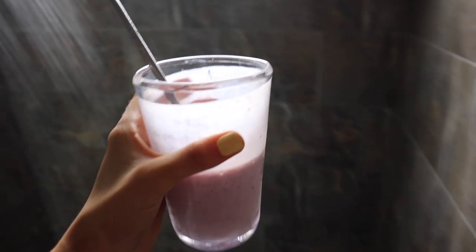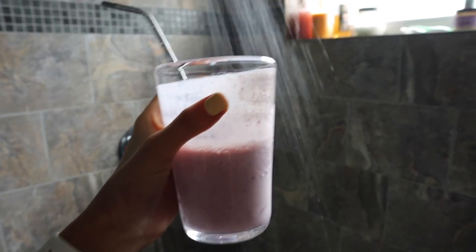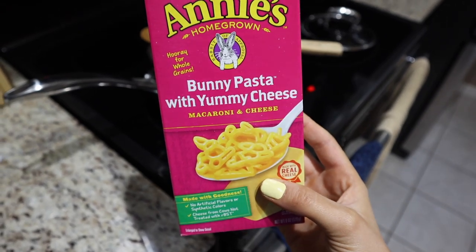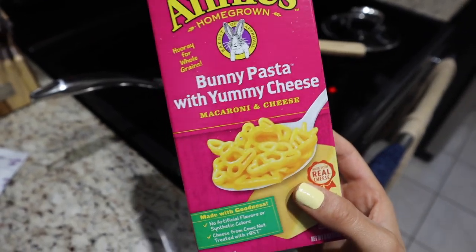I honestly have no idea where the day went, but it's literally five o'clock now and I'm about to start making dinner. I'm just going to make macaroni and cheese and have some of that leftover chicken from last night. Then I'm pretty much going to chill for the rest of the night and edit this vlog. I just really wanted mac and cheese, so I'm having this bunny pasta — I'm such a kid, but doesn't it look amazing? Not my healthiest meal, but chicken, mac and cheese, and I'm going to watch something on TV.